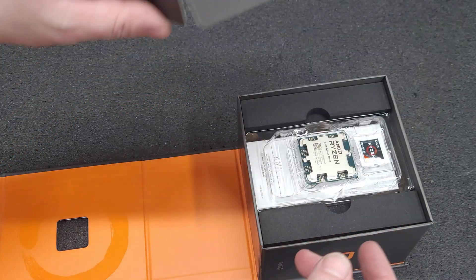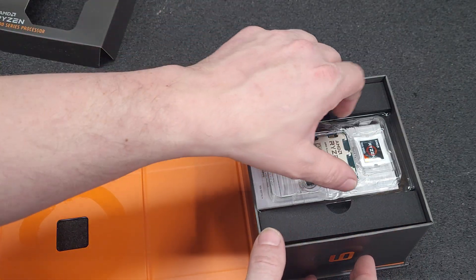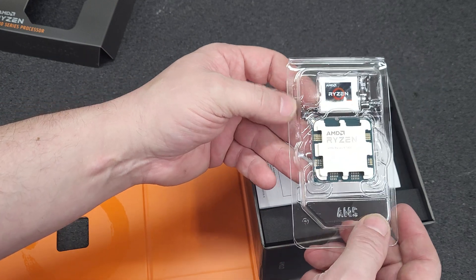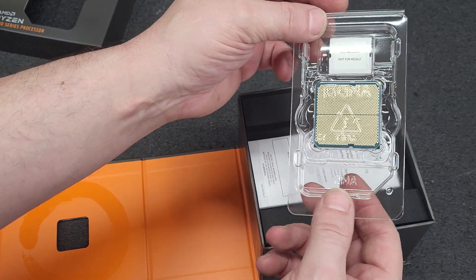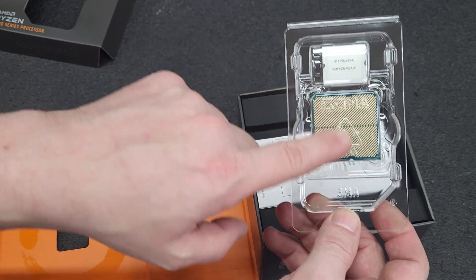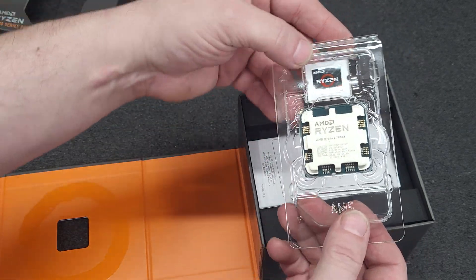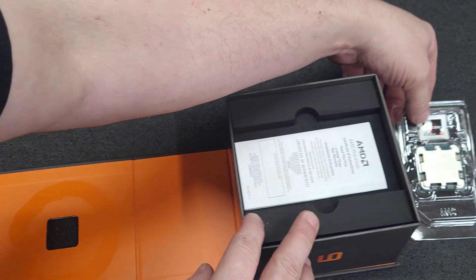Wow, their presentation has really improved, AMD. They switched to land grid array for the AM5 socket. I went with AM5 so that I could have a little bit of overhead for upgradeability later.